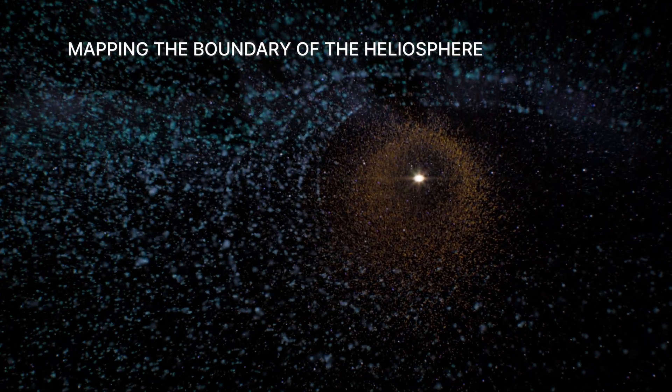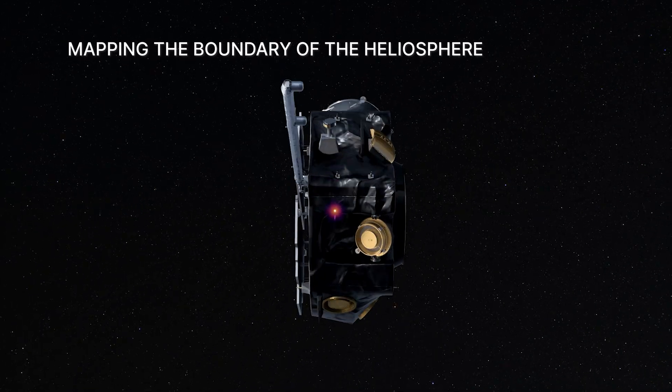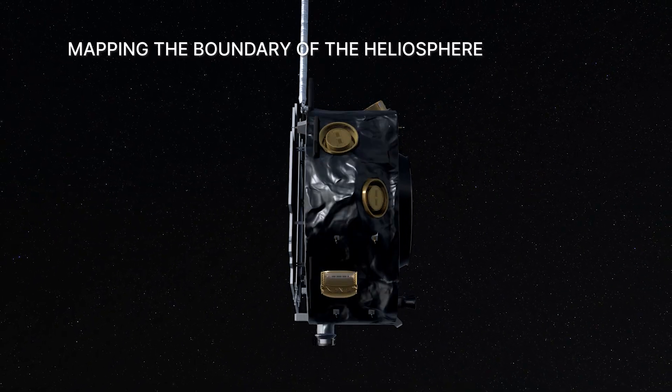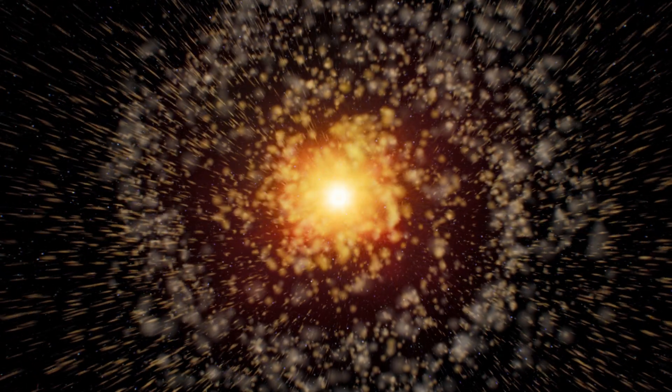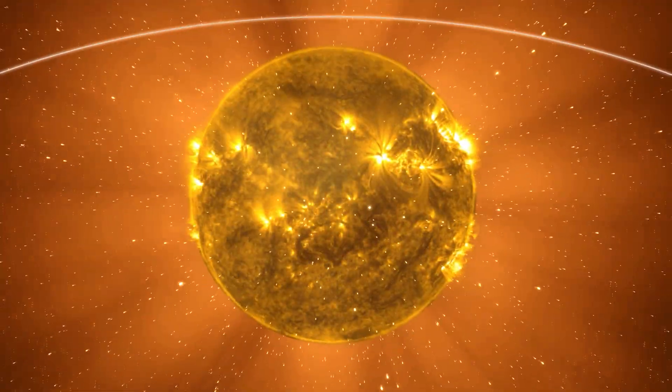First, IMAP will map the boundary of the heliosphere using special atomic messengers known as energetic neutral atoms, or ENAs. These largely start as normal, electrically charged solar wind particles traveling out from the sun.